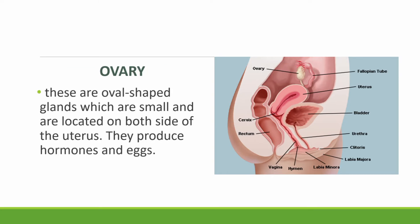And last, we have the ovaries. These are small oval-shaped glands located on both sides of the uterus. They produce hormones and eggs.